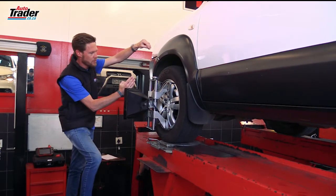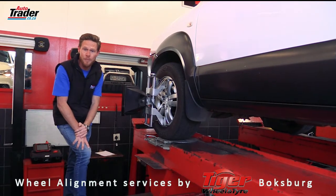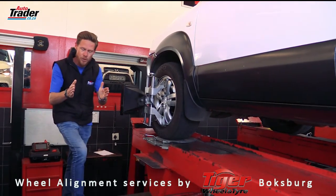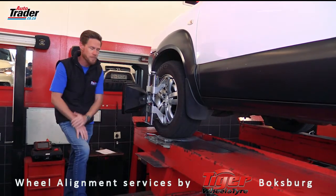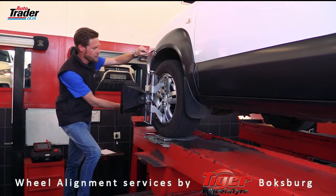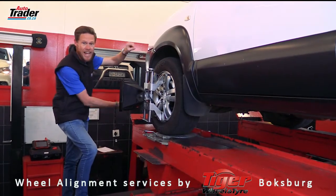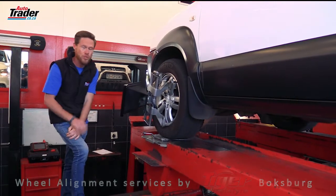Caster is the position of the wheel forwards and backwards in relation to the top mounting of the shock. The toe is how the front wheels face — do they point towards each other or do they point out? The camber is the difference between the top and the bottom, an angle there. Now all these affect the road holding and of course your tyre wear.